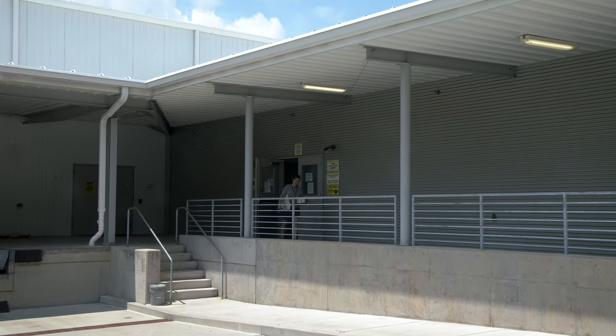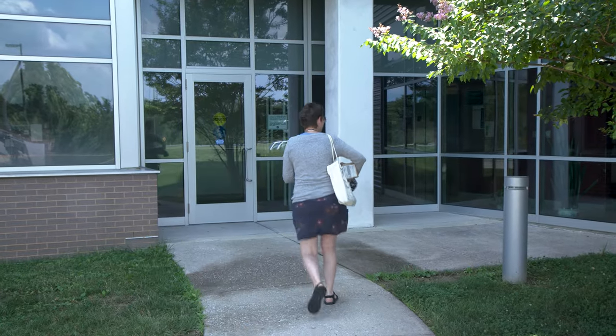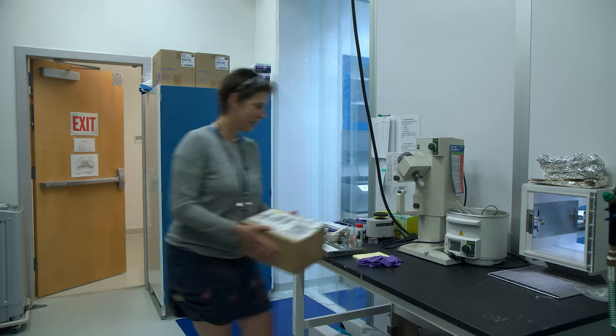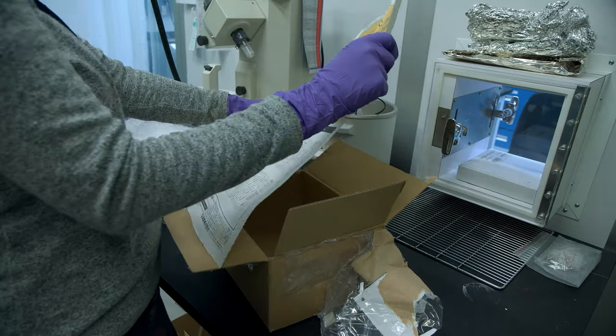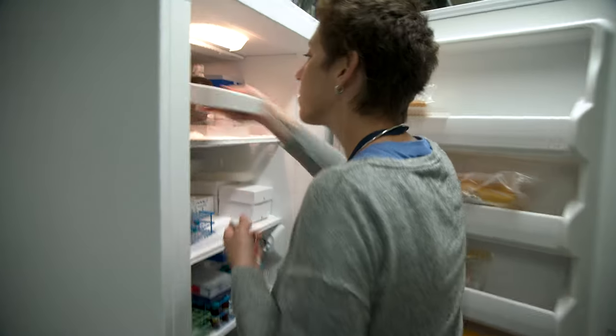Our partners at the Japanese Space Agency sent us a box full of samples from Ryugu, so the first thing we have to do is make sure that everything is okay. It would be really terrible to bring something that far from space and then have something go terribly wrong in shipping from Japan to the U.S. We just wanted to check everything out, make sure the packaging was intact, that everything that was shipped was there, and that nothing was leaking — and that was all fine. Then we put it in the freezer for safekeeping.